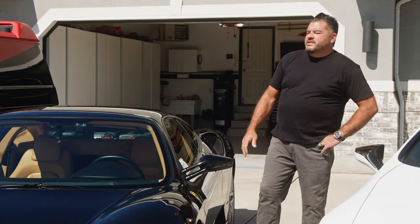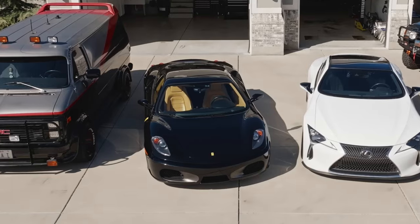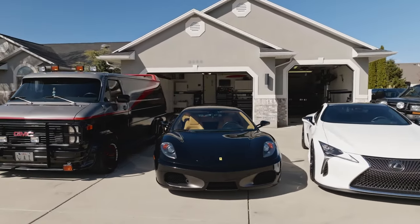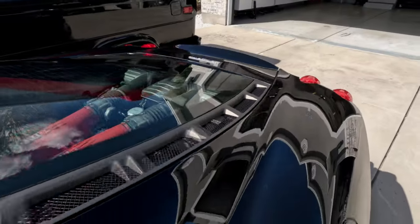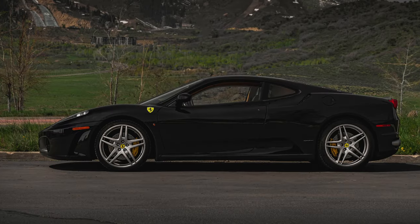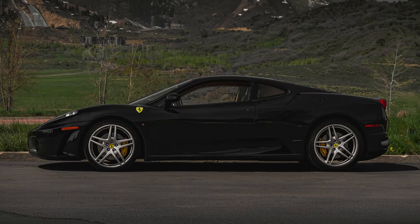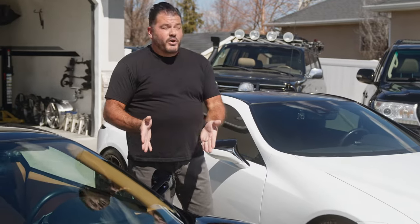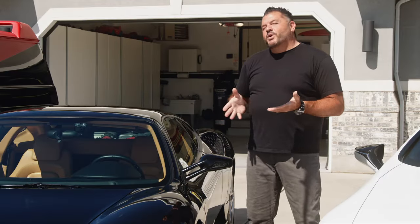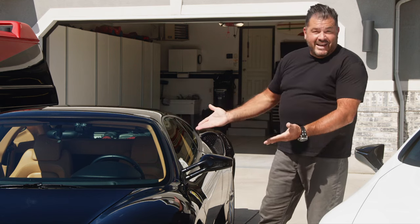This is my 2006 Ferrari F430. It's a special car to me. 15 years ago, my wife and I traveled to Italy and went to the Ferrari factory. I drove my first Ferrari on the streets of Italy, and it was a Ferrari F430. It was a memorable car, and I thought to myself, one day I'm going to have one of these cars — and so I got it.